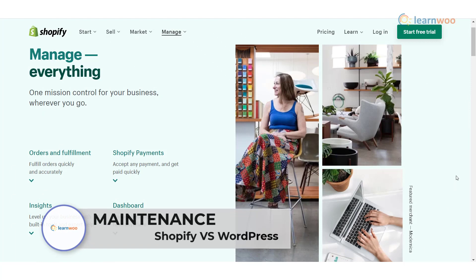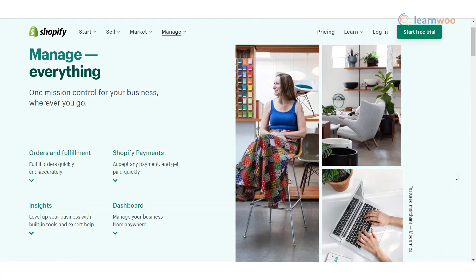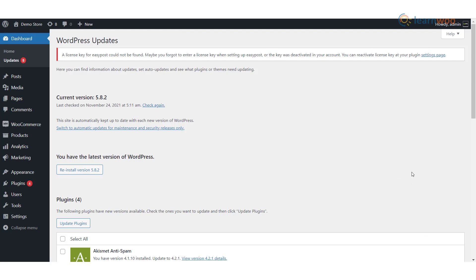Site maintenance: Shopify users don't have to worry too much about site maintenance — all technical aspects of software updates and server configuration are taken care of by the company. With WordPress, you are in charge of ensuring that your server has been configured correctly and your plugins and themes are all up to date.